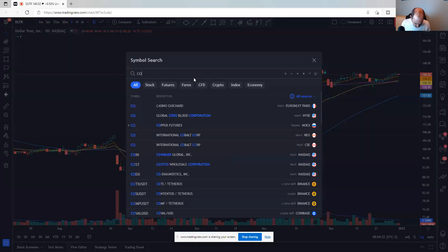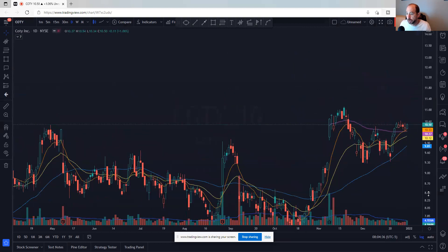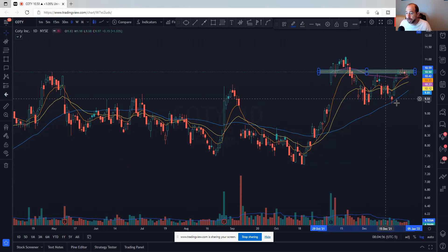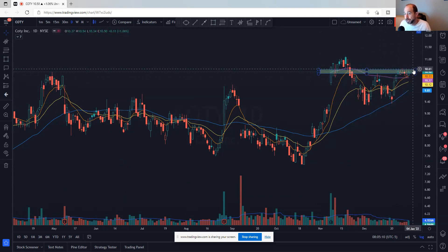Next up is Coty, C-O-T-Y. It had a big gap up, came back, and now it's above that VWAP again. All of its moving averages are lining up, giving time for the moving averages to catch up. You can almost see a double bottom look right here. It's trying to break out above $10.60 or so — that's a place to manage risk against. Moving averages have caught up. That's COTY.